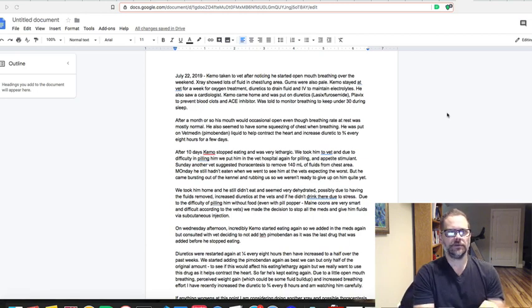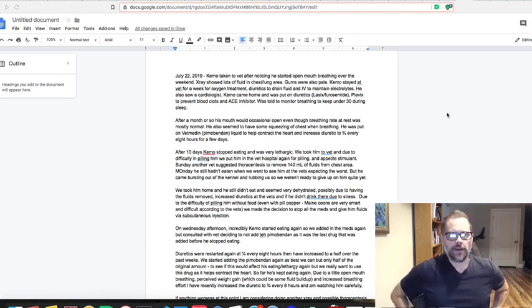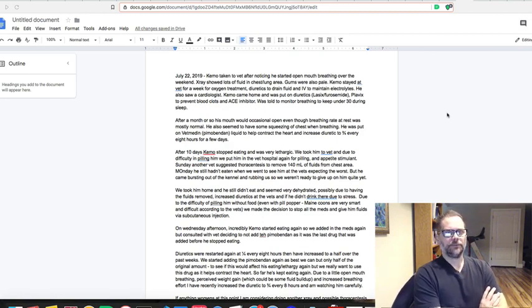They gave him oxygen treatment — pumping oxygen into a small enclosed kennel — and also gave him diuretics to help drain the fluid, plus an IV to maintain electrolytes like sodium and potassium. It's a balance between draining the fluid but not overdoing the loss of electrolytes. The heart isn't pumping properly, so fluids build up and make breathing difficult. They also had a cardiologist visiting the clinic.